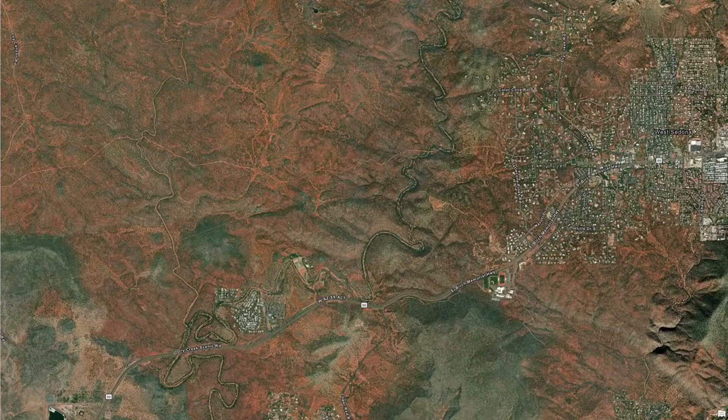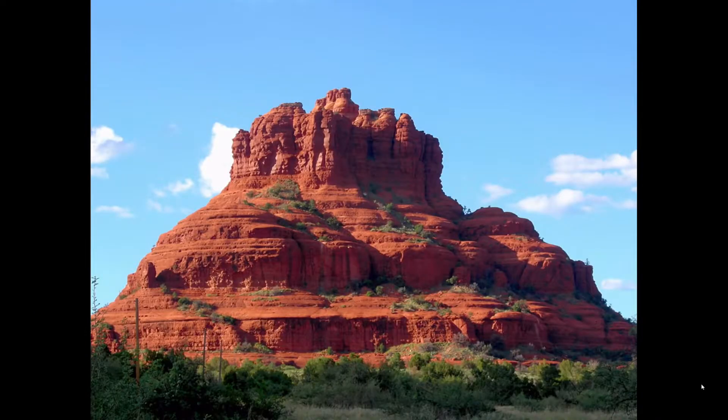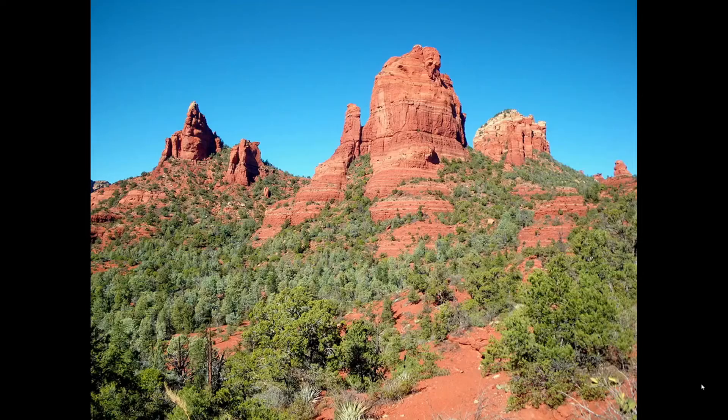So Sedona is famous for its red rock formations. This photo is extra red because of the sunset lighting, but in any kind of illumination, you can see how amazing these red rock formations are. And it's not just the rocks — the soils are quite red in color as well because of all the red rock parent material here.